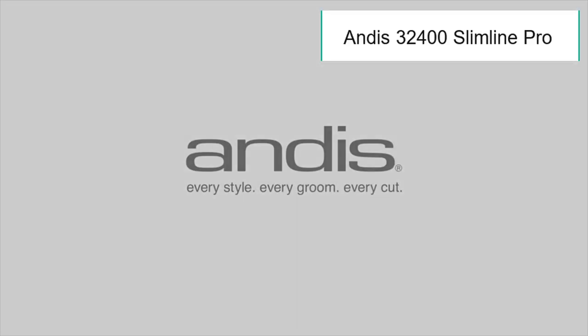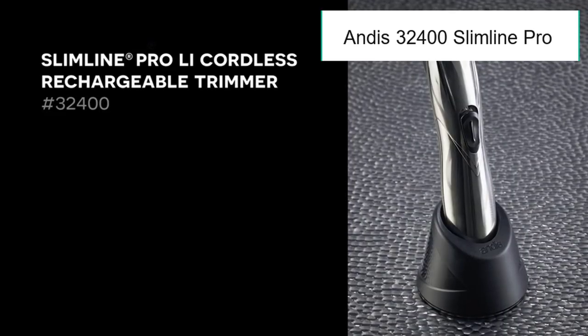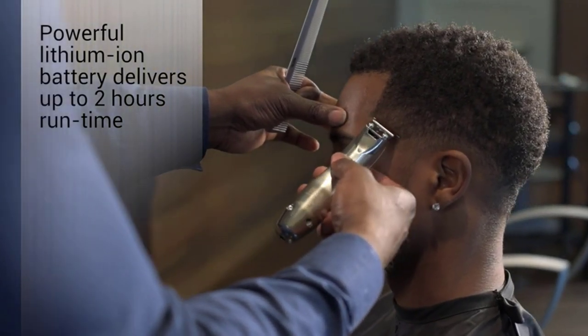Number 5: Andis 32400 Slimline Pro. Self-sharpening blades — essential for completing detailed work on hair, beards, and mustaches such as fading, outlining, and cutting with the help of self-sharpening blades.